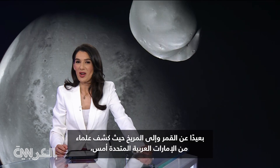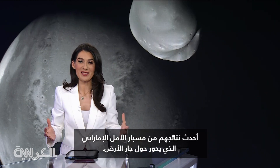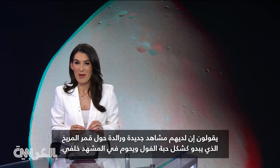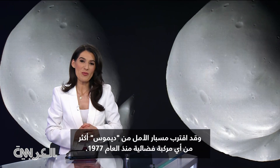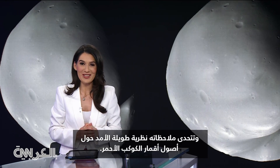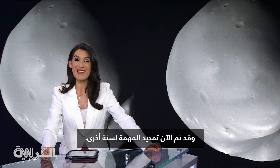Away from our moon and onto Mars, where scientists from the UAE unveiled yesterday their latest findings from the Emirati Hope probe orbiting Earth's neighbor. They say they have new groundbreaking insights into the bean-shaped Martian moon hovering behind me. It's called Deimos. The Hope probe got closer to Deimos than any spacecraft since 1977, and its observations challenge a long-standing theory about the origins of the red planet's moons. The mission is being extended for another year.